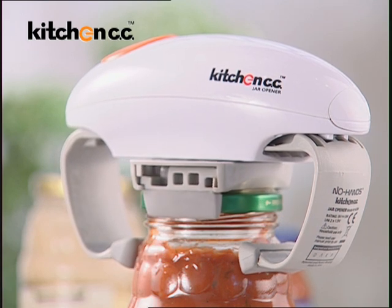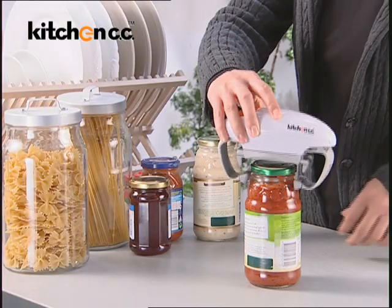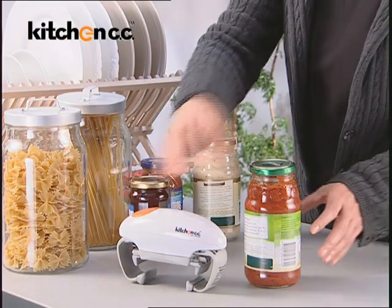Its patented robotic technology is extremely powerful for new factory sealed jars. Troublesome jar lids? Not anymore.